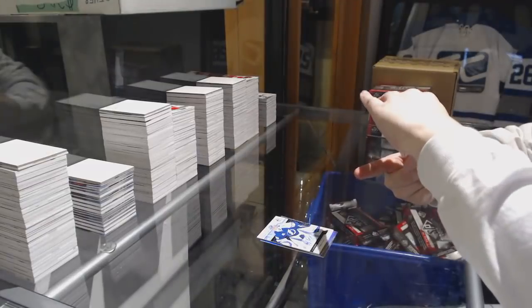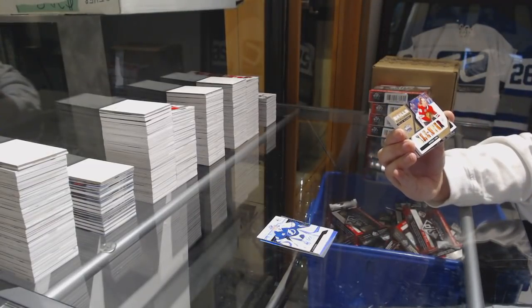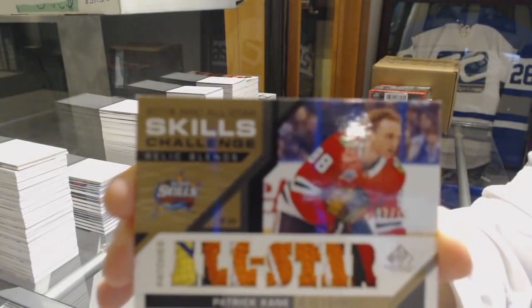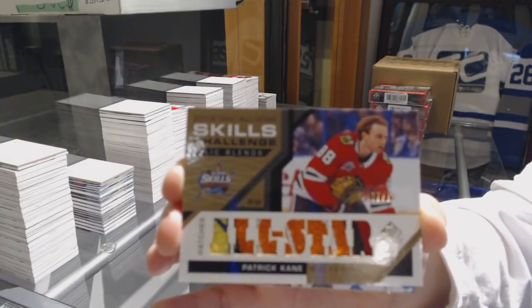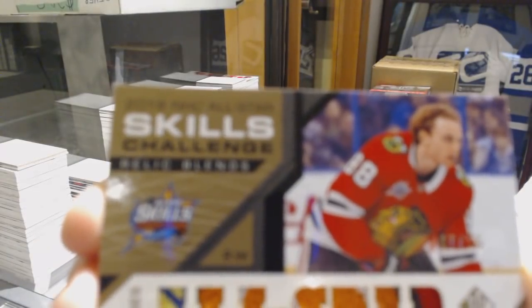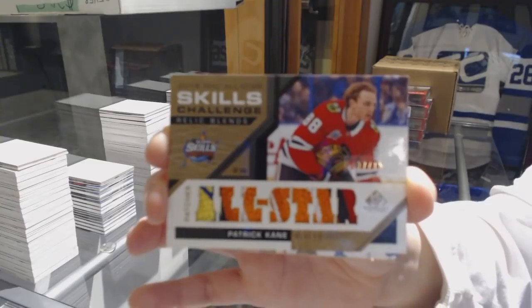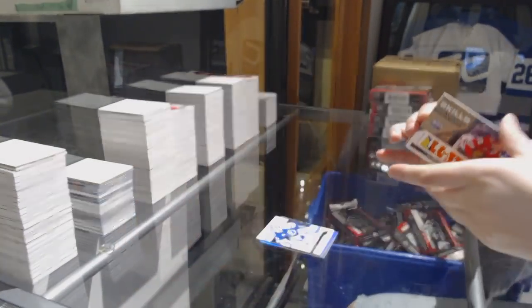We've got an All-Star Skills Challenge Relics Patch — beautiful patch — number 15 for the Chicago Blackhawks, Patrick Kane.